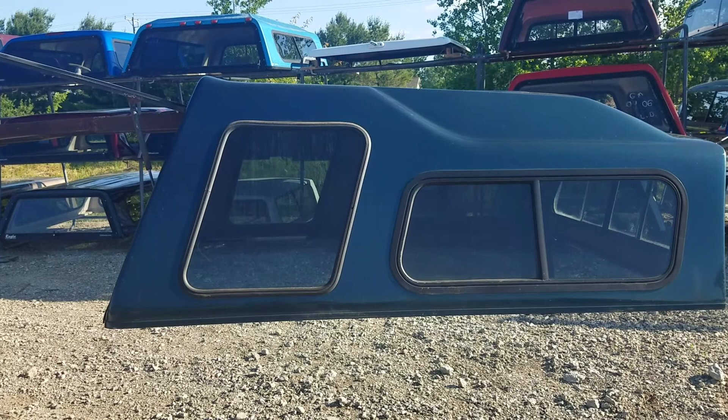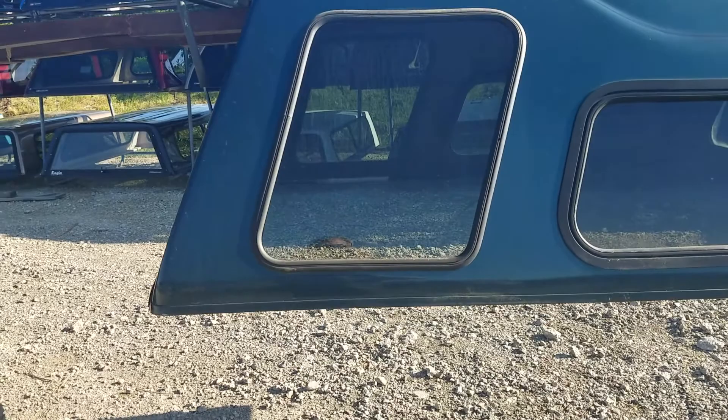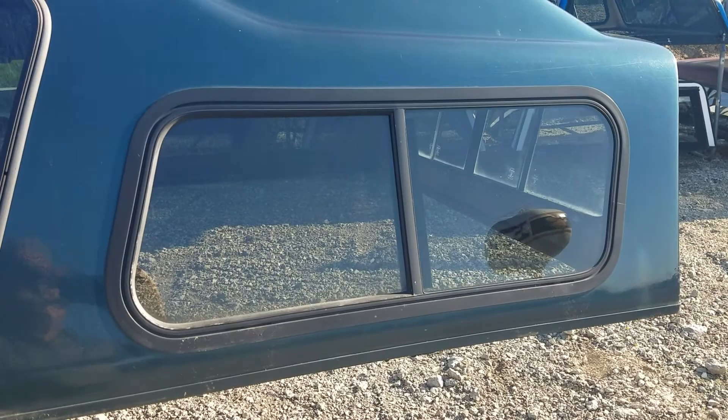We've got a high-rise fiberglass truck cap that fits the '82 to '92 Ranger short bed, six-foot bed. It's got the big bay window on the side and a sliding window in the front — half sliders. Look at that dark blue color, that's really good.